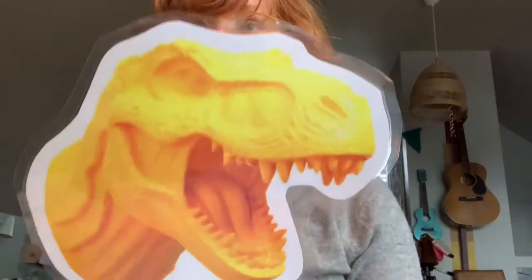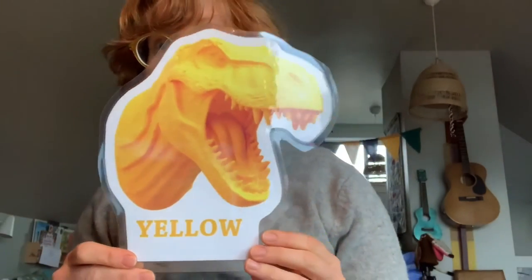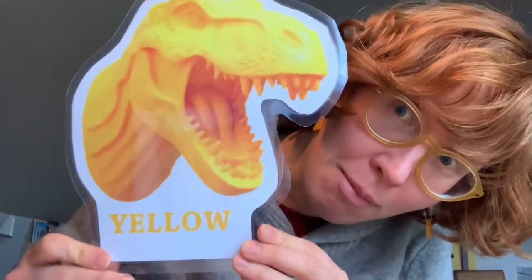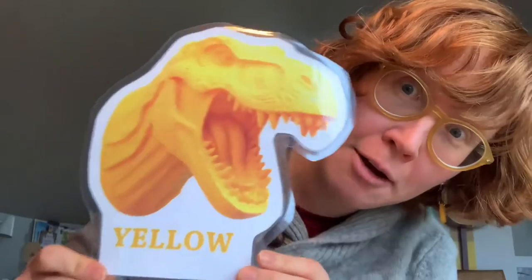Stomp, stomp! Roar, roar! There's a dinosaur at my door. My, oh, my! He's a scary fellow.